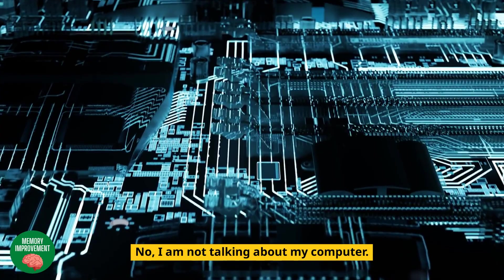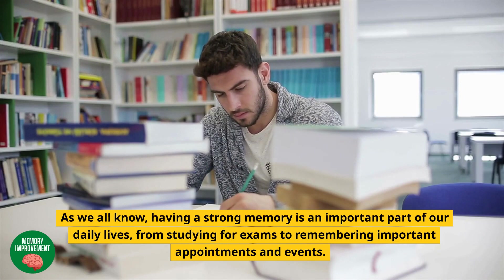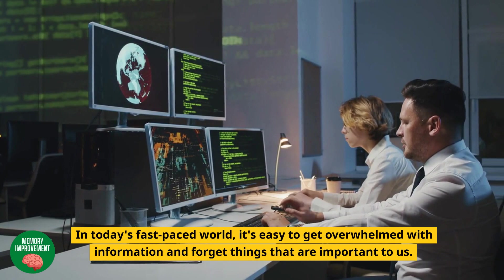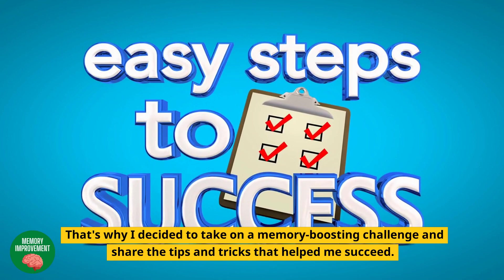No, I am not talking about my computer. As we all know, having a strong memory is an important part of our daily lives, from studying for exams to remembering important appointments and events. In today's fast-paced world, it's easy to get overwhelmed with information and forget things that are important to us. That's why I decided to take on a memory-boosting challenge and share the tips and tricks that helped me succeed.